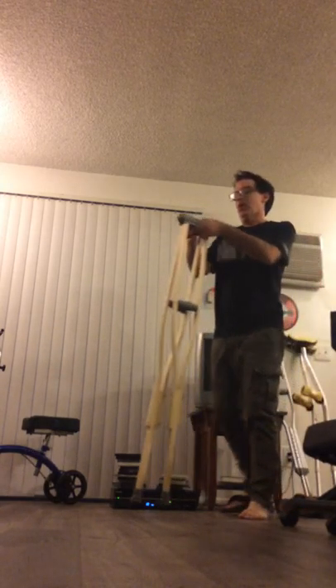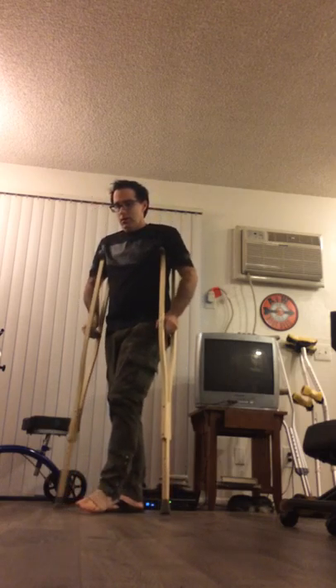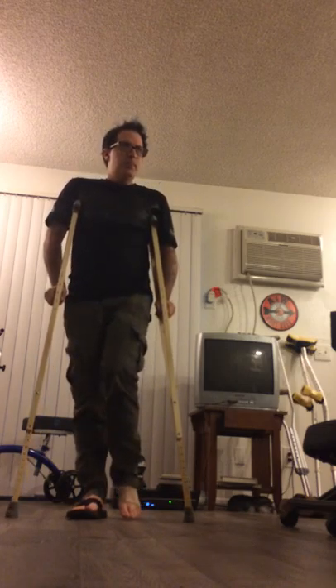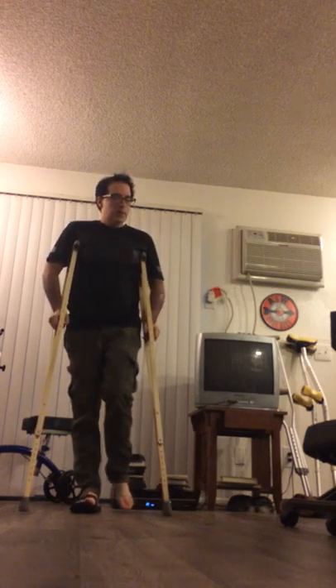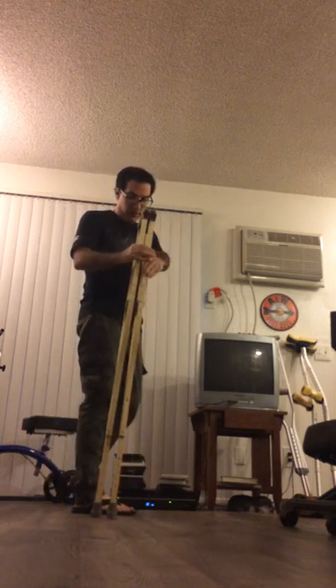Now for these — the wooden ones. These don't make any noise. Perfect. The only time wooden crutches sometimes make noise is once they start to get older and the wood has been compressed by your body weight over time — they'll kind of start to creak a little bit. But these are brand new and don't make any noise. These are my favorites, and I hope I get a lot of use out of these.